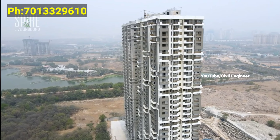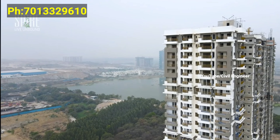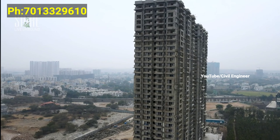We have only a few more amenities to cover. There is a G+30 floors tower. Let's get started with a good look at the project.